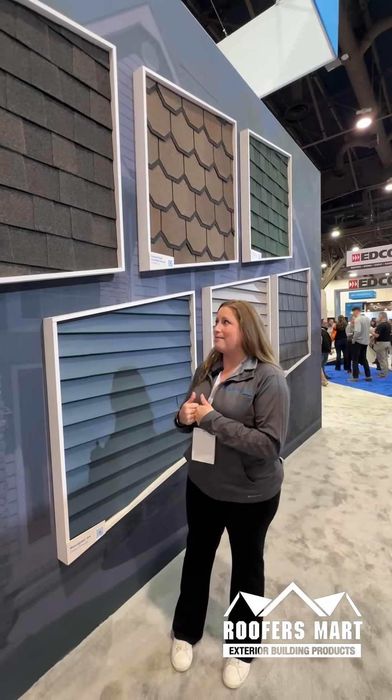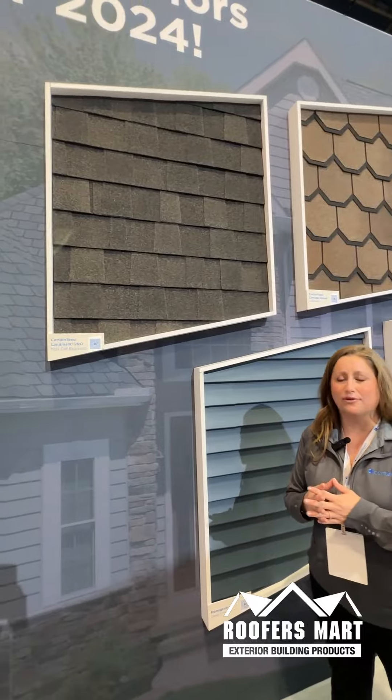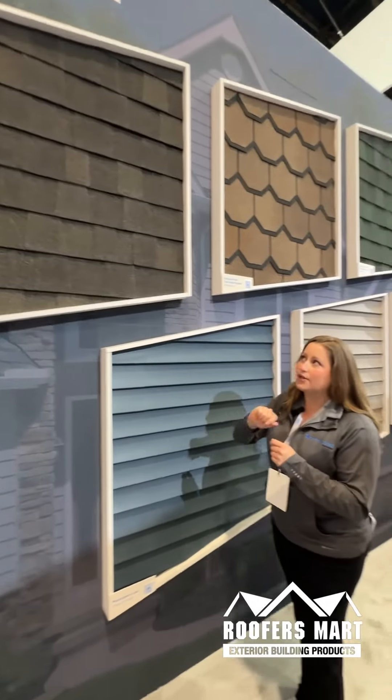Whenever you look at it, whenever you see it on the roof, it's this dark, rich, deep color, and it really kind of changes whenever you're at different angles, whenever you're looking up at the roof. So love that Espresso color.